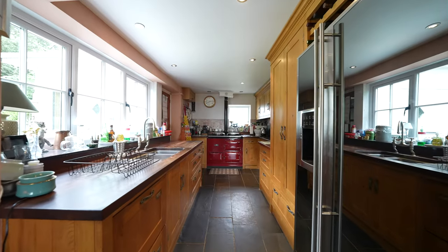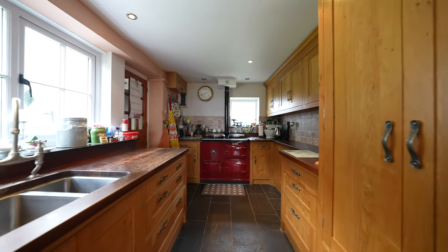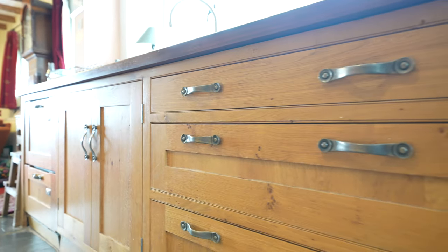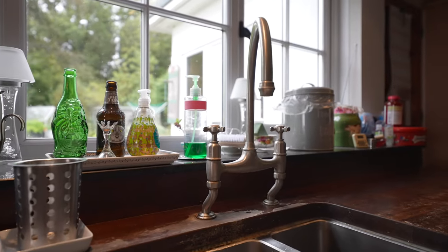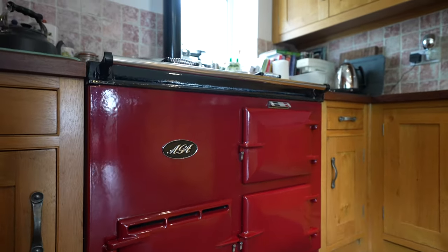The kitchen is fitted with a range of wall and base units in solid oak, fitted by renowned kitchen manufacturers Quails of Usk. It incorporates a built-in pantry, space for an American style fridge freezer with wine rack above, as well as solid wood countertops. There's also a characterful AGA and slate flooring underfoot in the kitchen.